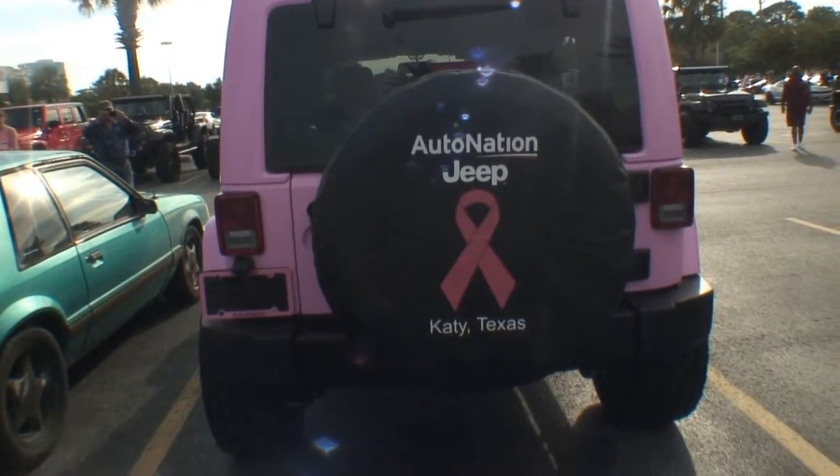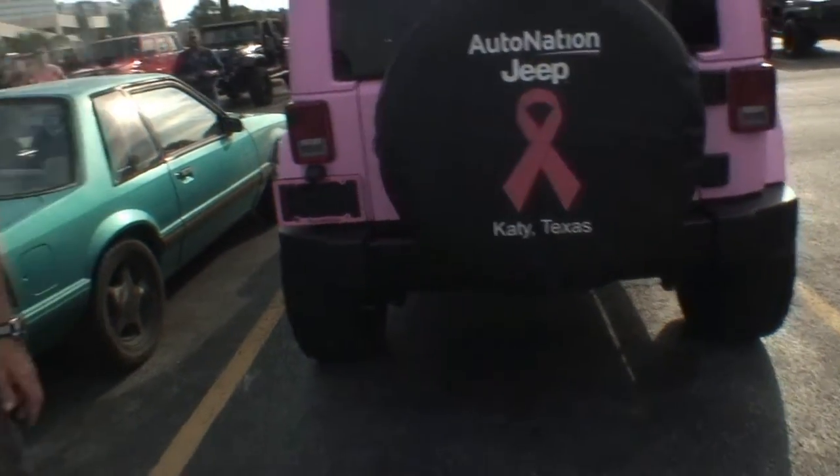I guarantee you get noticed anywhere you go with this. Yes, you do. And I get all kinds of reactions to it. People even calling it the Barbie Jeep. Cool. Thank you so much. Appreciate it, Dan. Thank you.